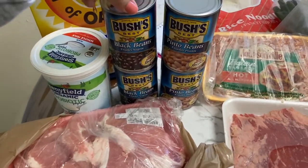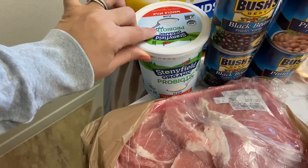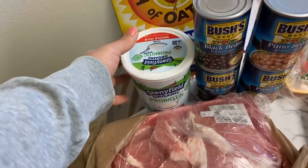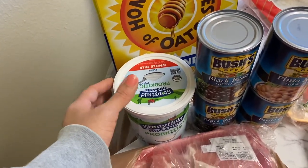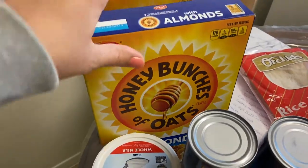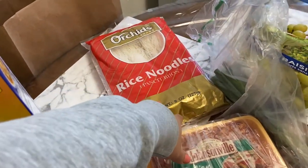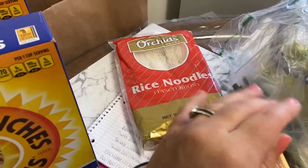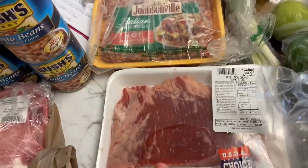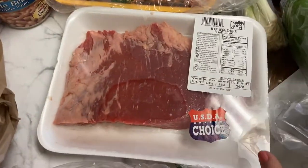I like to cook beans from dried because they're cheaper, but it's nice to have canned ones on hand when you don't have time. I also got plain whole milk yogurt — I get this every time I go grocery shopping because it doesn't taste bitter like other plain whole milk yogurts. Then one of my favorite healthy cereals, honey bunches of oats with almonds, and some rice noodles to make pancit.